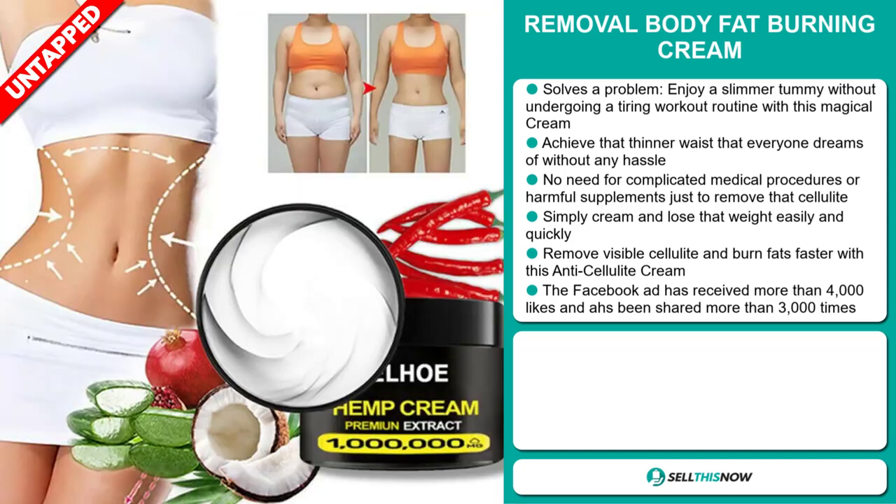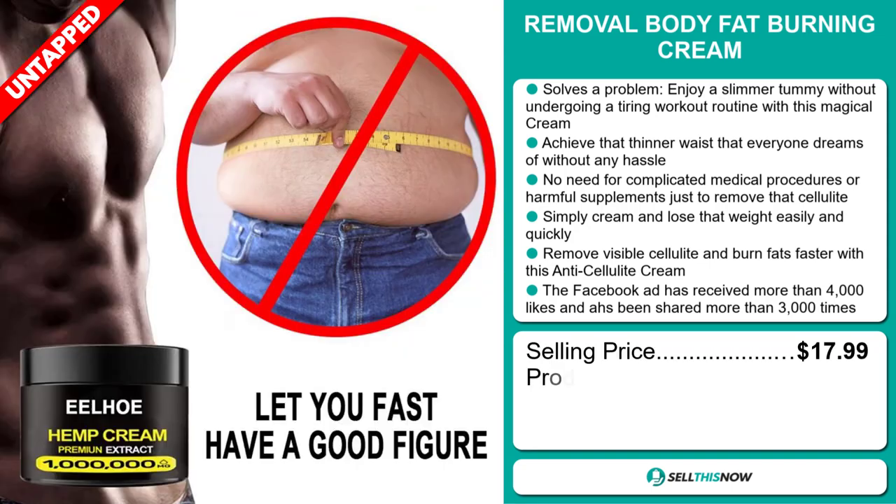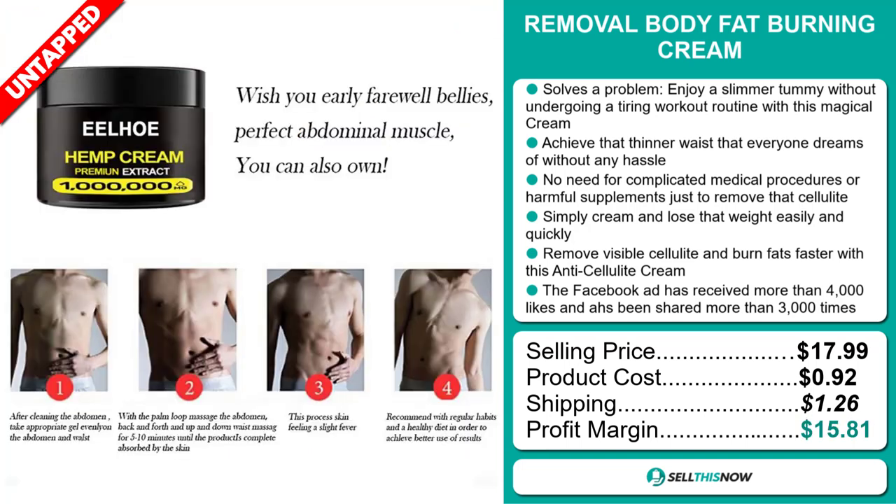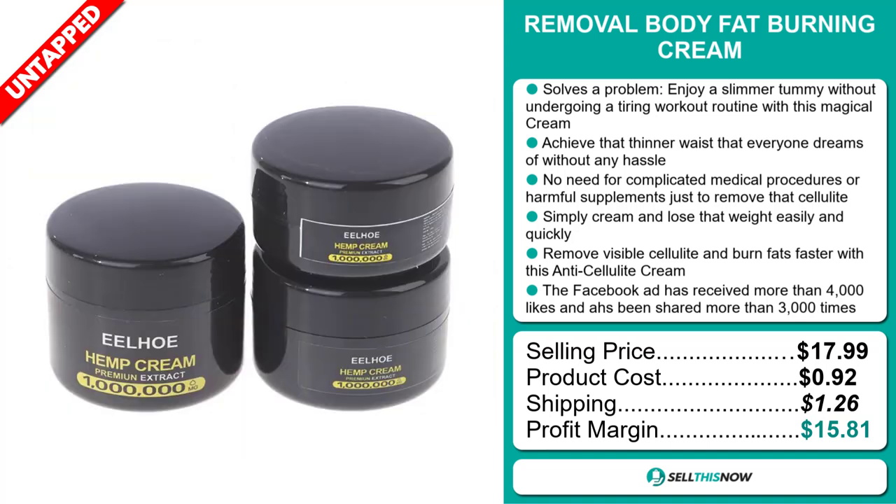The selling price for the Removal Body Fat Burning Cream is just under $18, whereas the product cost is only $0.92. Shipping will set you back $1.26, so you're looking at a good profit margin of $15.81. Sell this now.